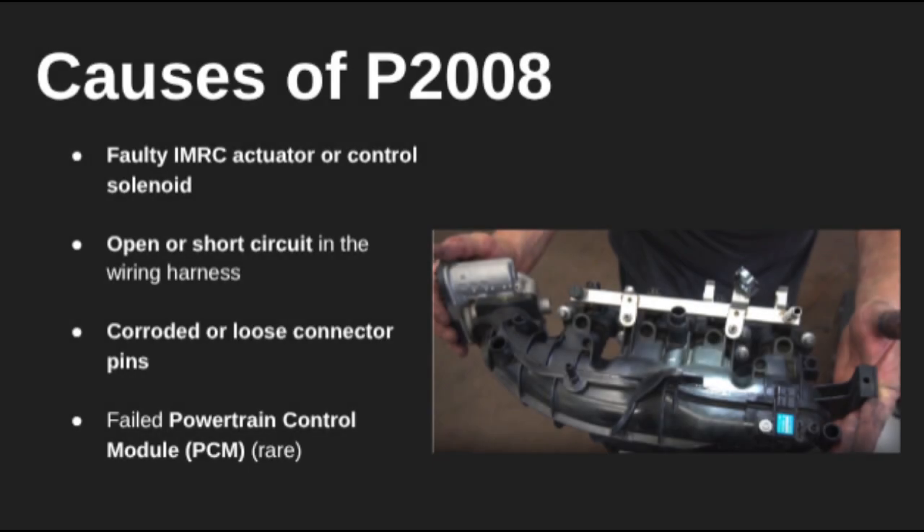Let's talk about what causes this code. The most common reason is a faulty IMRC actuator or control solenoid, but it can also be due to an open or shorted wire, damaged connectors, or corrosion in the harness. In rare cases, it could be a bad PCM not sending or receiving the correct voltage.